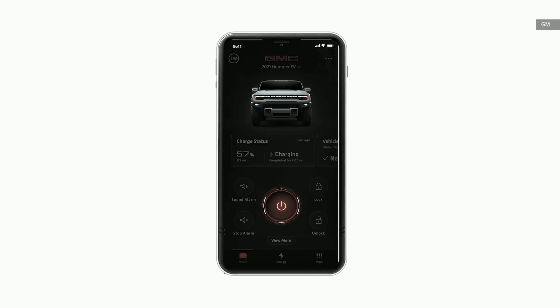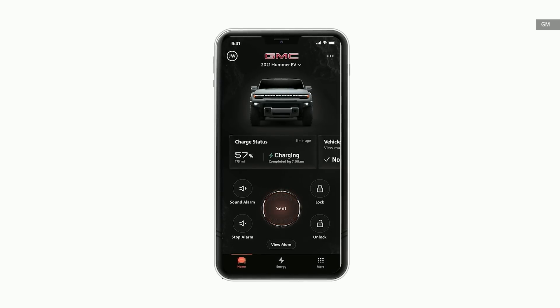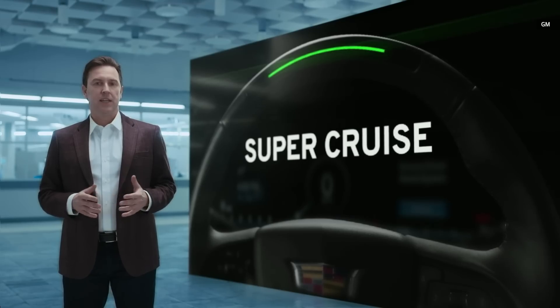My Cadillac, My Chevrolet, My GMC, and My Buick — all coming in spring. These apps provide a remote control for your vehicle that will continually evolve and advance over time.